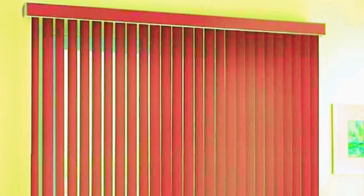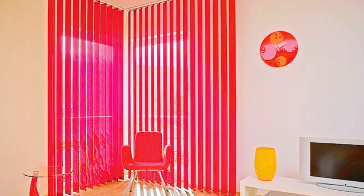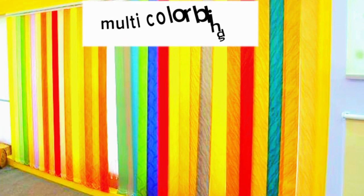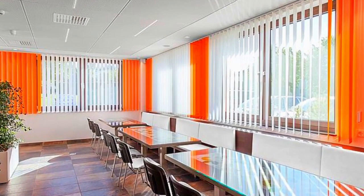A popular and adaptable window treatment choice that strikes the ideal mix between practicality and style are vertical blinds. These blinds are made up of separate slats that hang vertically from a headrail. The slats are usually made of different materials like vinyl, fabric, or even wood. You can effortlessly control the amount of natural light entering the room and preserve the level of privacy you desire by simply adjusting the angle of the slats.